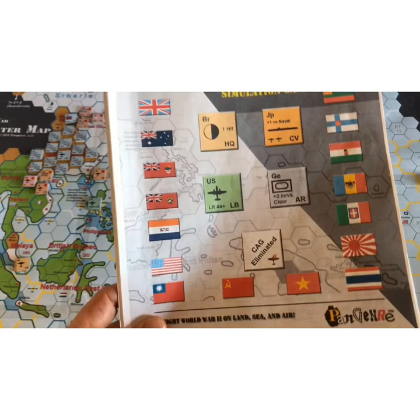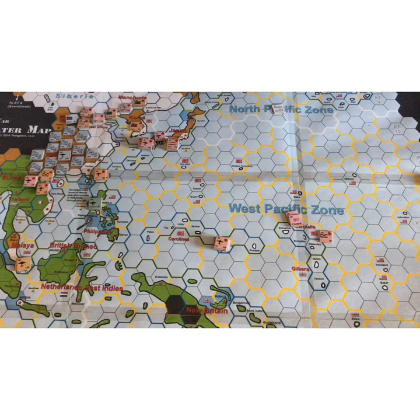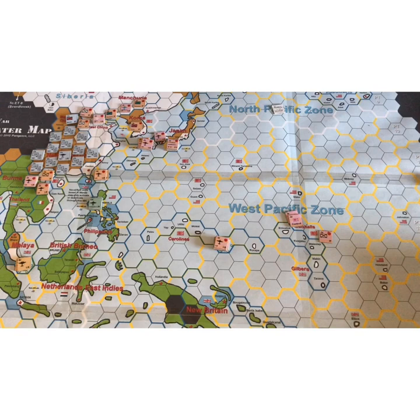They're still in business but you can't get this from them anymore - it was a print and play, and I'm not sure, you might have to check, it's probably not available as a print and play anymore. So excuse the components - One Small Step produced a brilliantly lovely looking game.